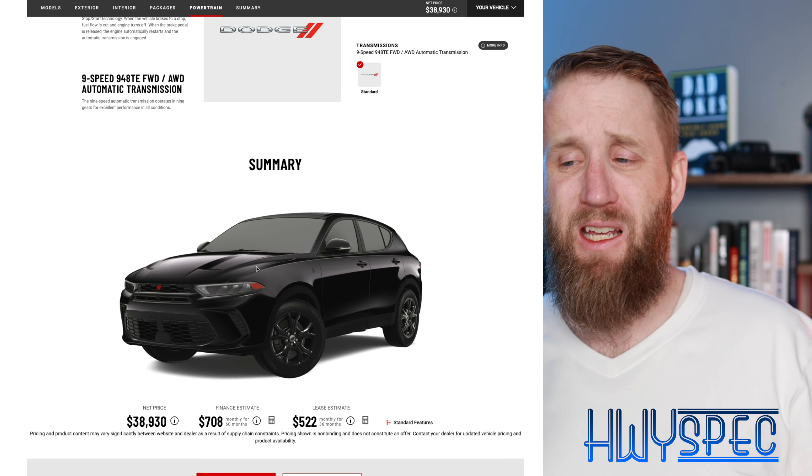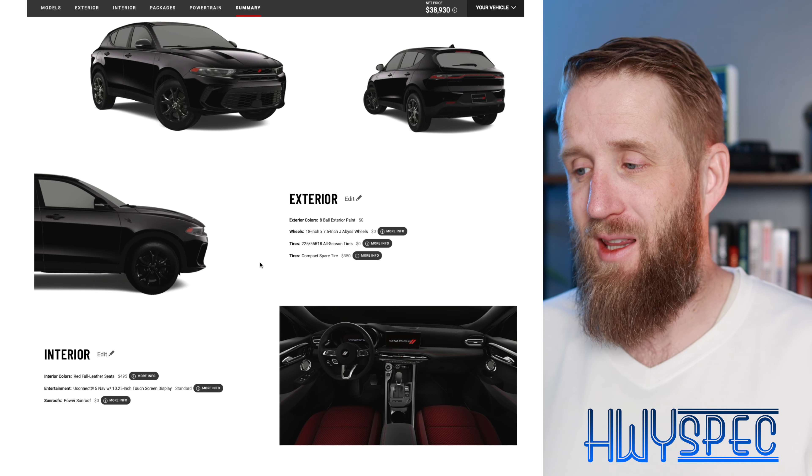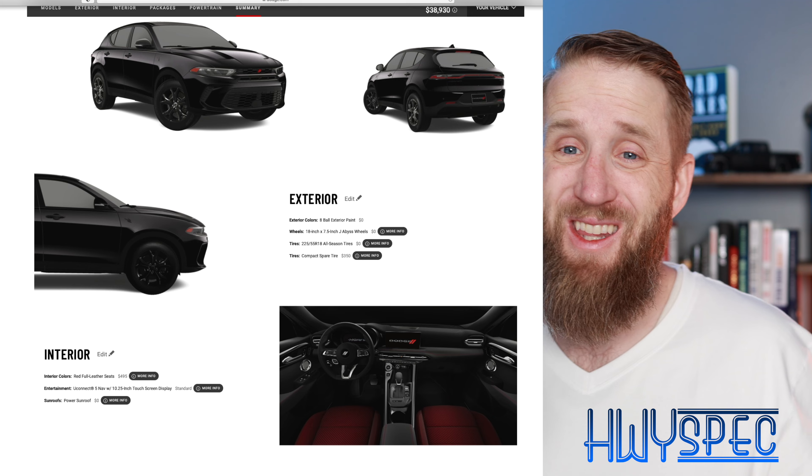We went blacked out on the exterior with the red leather interior on the GT Plus model. What do you think of that spec? What would you do differently? Make sure to drop a comment below and I'll catch you on the next one.